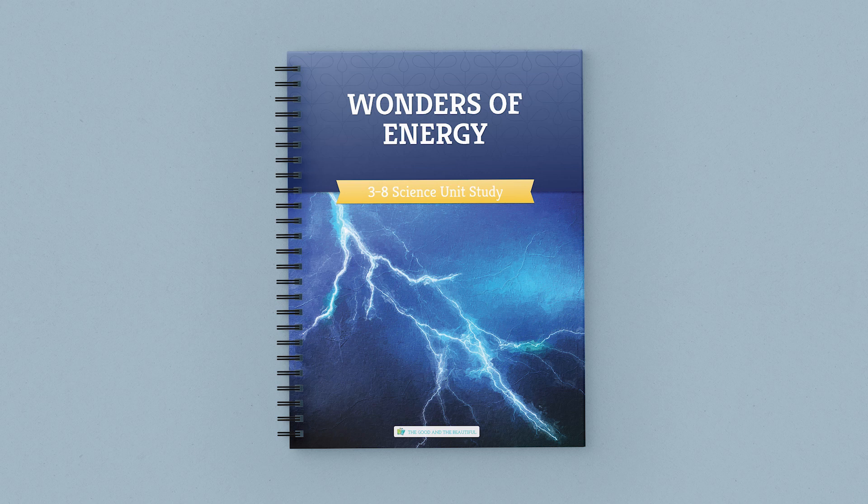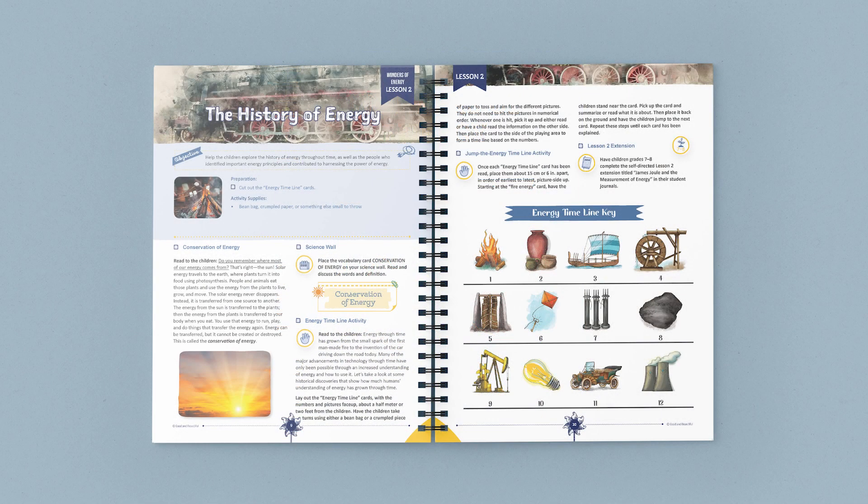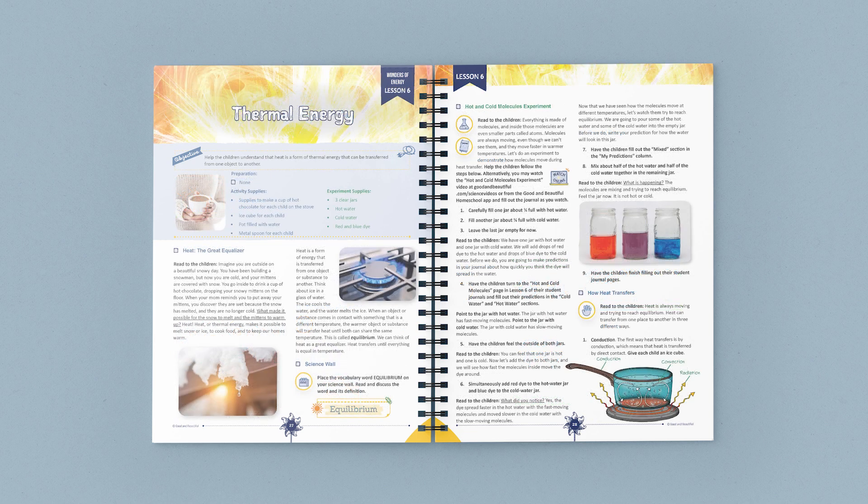The course book contains 14 easy-to-teach lessons. Inside you can find vocabulary terms, supply lists, beautiful photographs, games, experiments, and hands-on activities to help make science engaging and fun.